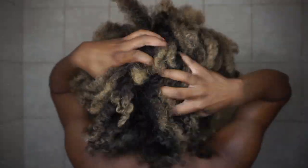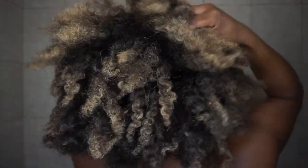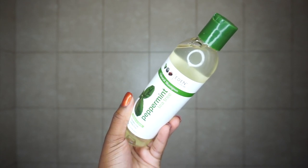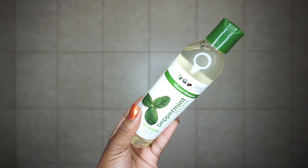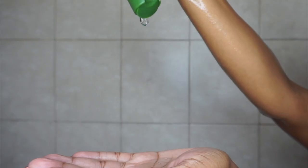I'm starting on my hair really, really dry — this is like a three-day-old twist out, it's dry and crusty, but it's okay, we're gonna get it together. I'm starting off by using the Eden Bodyworks Peppermint Tea Tree Shampoo, and the overall benefit of peppermint on your hair is that it increases circulation, which could potentially improve your hair growth and prevent hair loss.